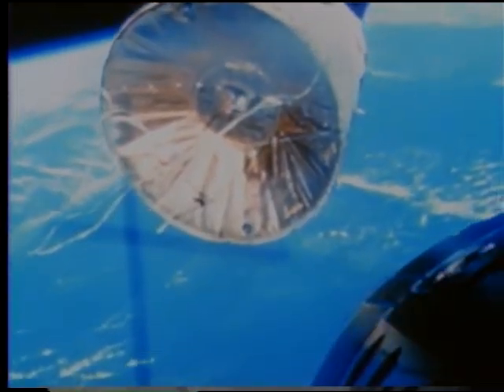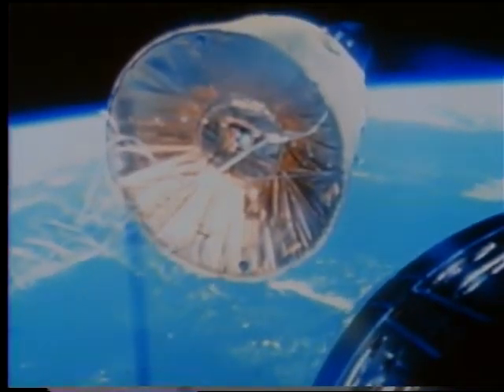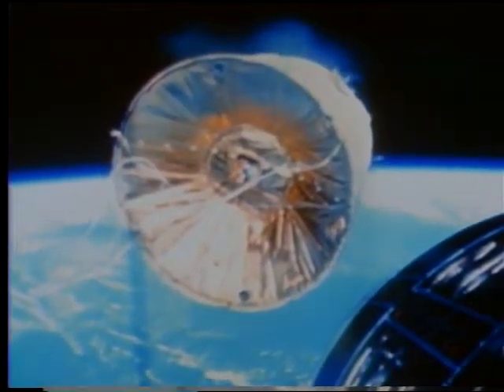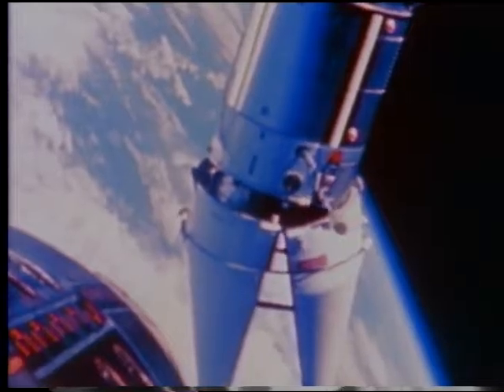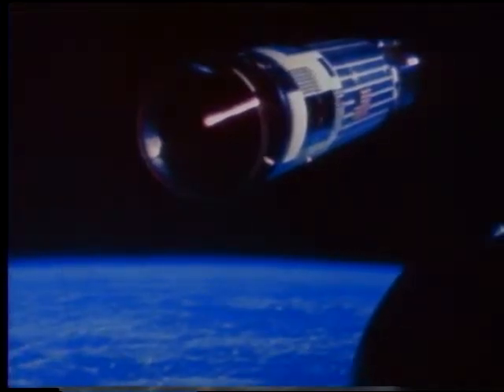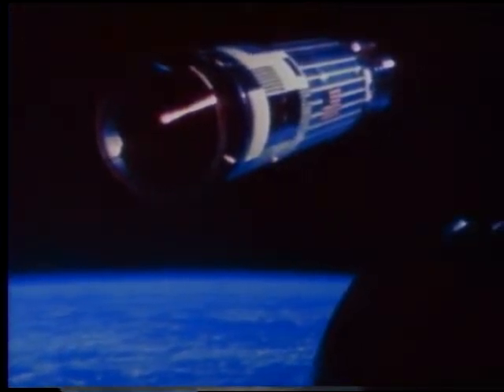This is Gemini 7 as seen from Gemini 6 during man's first rendezvous in space. Later, Gemini spacecraft performed rendezvous with other vehicles, including inert objects previously placed into Earth orbit, and the primary target, the restartable Agena rocket.